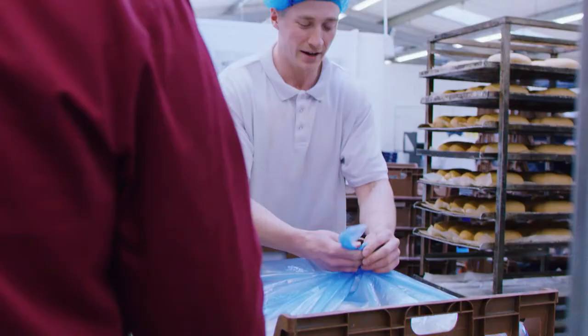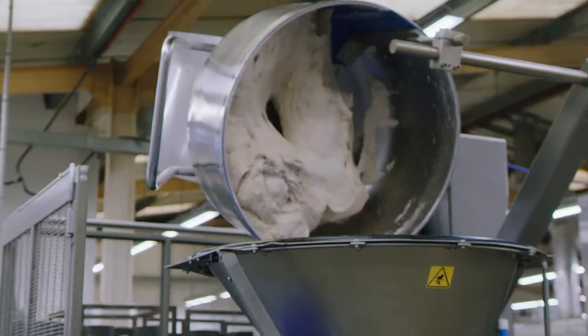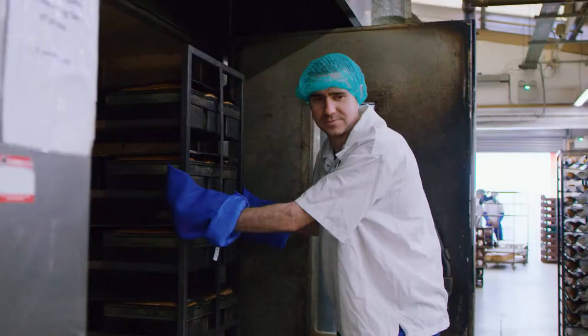If you need help you can see your manager and he will help you to the best and bring the best out of you. I really want to learn and get involved in more things on the development side of the bakery.